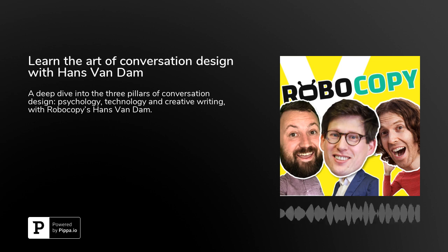On today's episode, we speak to Hans Van Dam, the founder of Robocopy. Robocopy are a conversational design agency and a conversation design training company. They've got a course at conversationalacademy.com and they are training people to be conversation designers. Now you might be thinking, what's so difficult about conversation design? You just put some words on a piece of paper and away you go. In actual fact, as you'll find out in this episode, there is so much to conversation design.